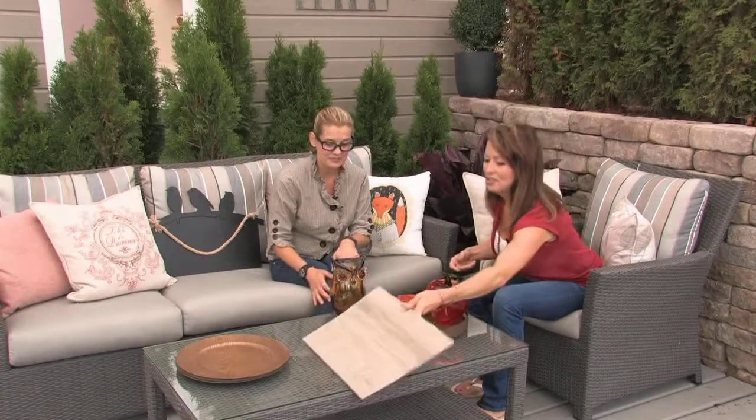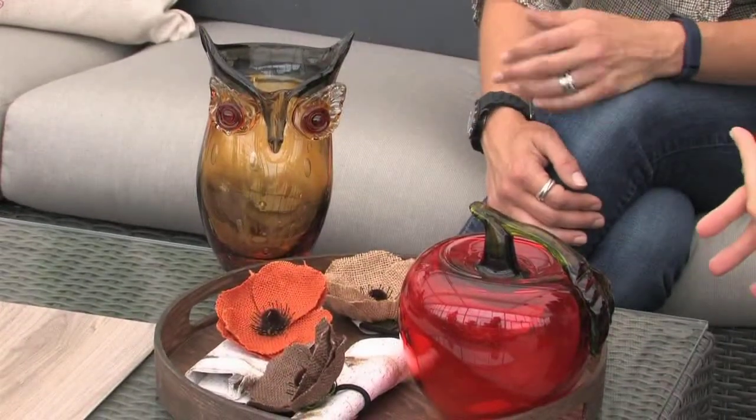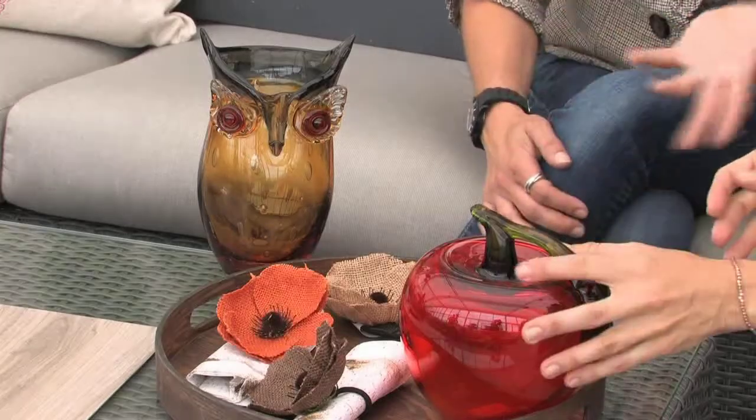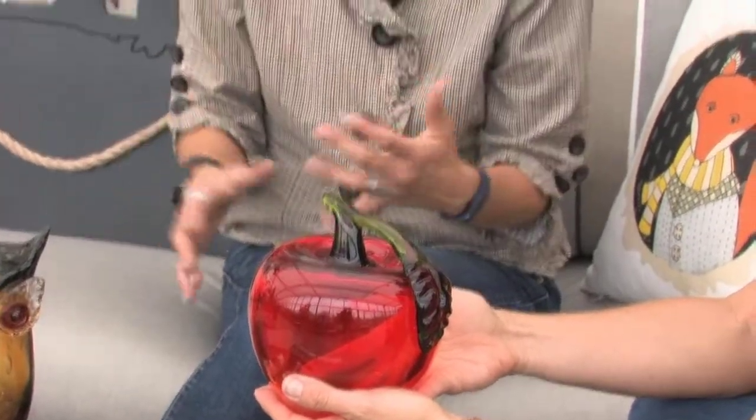These pieces of glass are really quite fun. Here's a little owl — you could use that as a vase or stick licorice sticks in it towards Halloween, multiple purposes. The apple is more of a put-on-your-mantle piece, or put three of them together. There are pumpkins, there are vases — simple and beautiful pieces of glass.